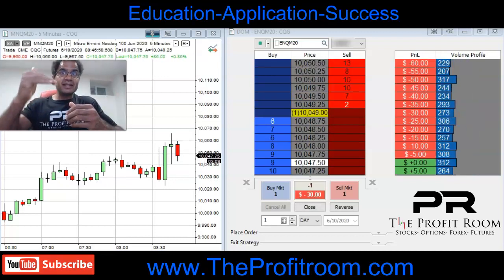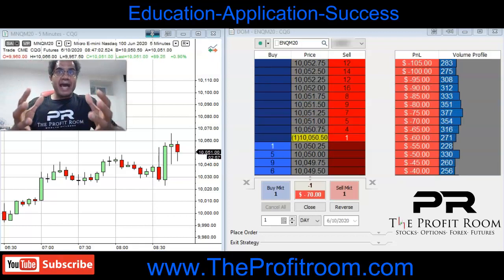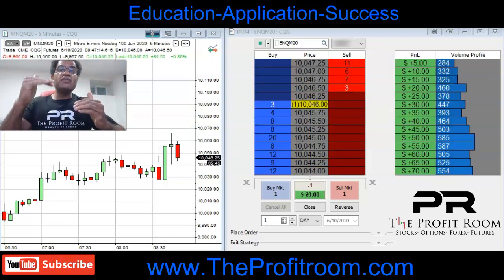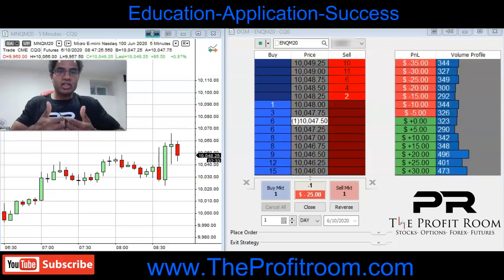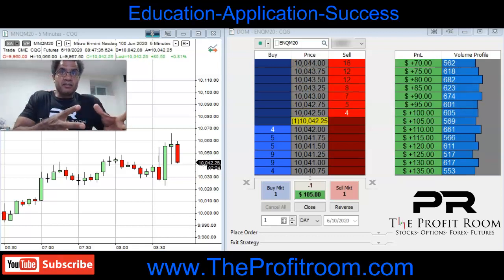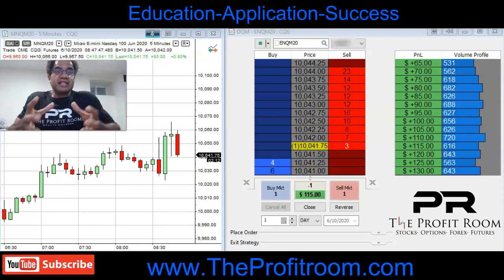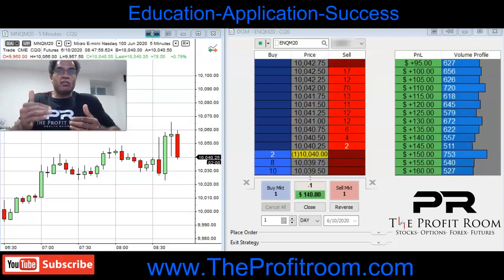We get in short again because we expect it to come back down. But look what happens — remember, we're in chop. It eventually will go against us and we will take a loss. Now, we already made money, we have money in the kitty. So we're able to take these trades and anticipate more movement.